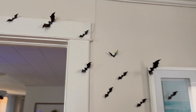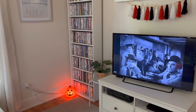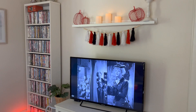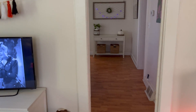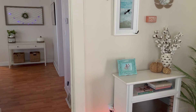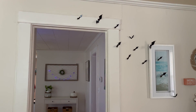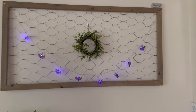You can just kind of set them up so they look like they're flying through the living room. In the dining room, the only thing I really did was add this light-up bat strand.